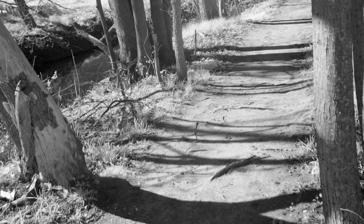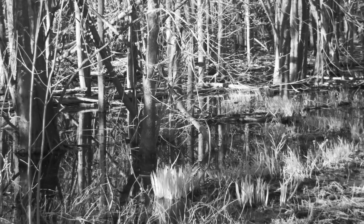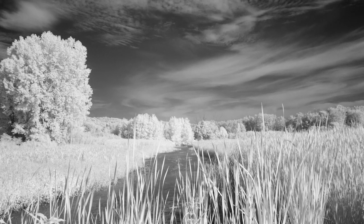Rizal Park features both a paved and a natural trail, both of which offer opportunities to see wildlife amidst prairies, wetlands, and forests. Here are some shots I took last year while on an exploratory trek on the trails.